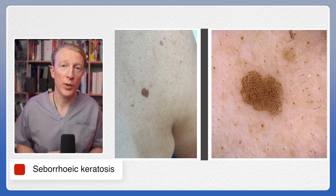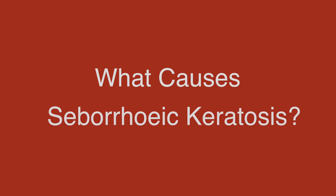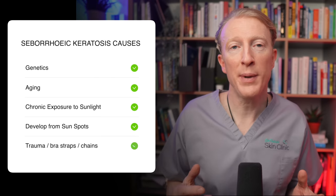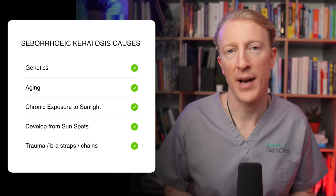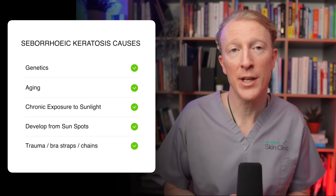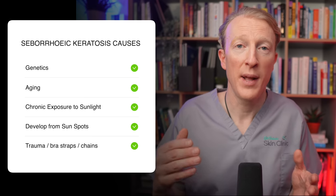Another skin lesion called solar lentigo can also make them stand out and be more obvious. Although the exact cause of seborrheic keratosis is still unknown, researchers believe that genetics and ageing play a significant role in its development. Exposure to sunlight over a long period of time may also contribute, as they can develop from flat sunspots or solar lentigos. That being said, seborrheic keratosis is not contagious and can't be spread through physical contact.